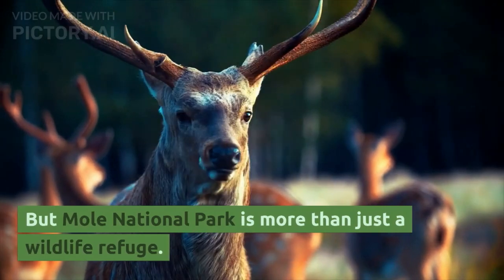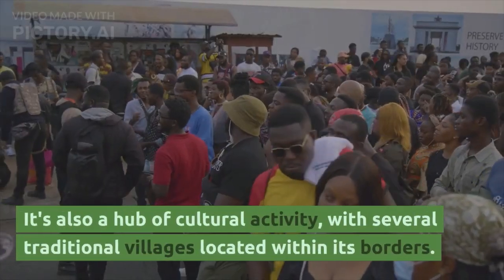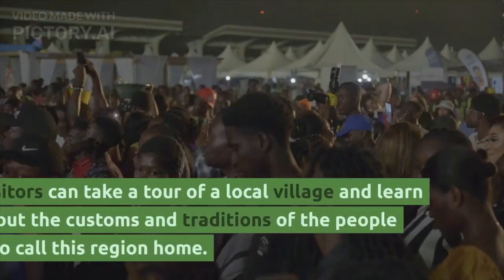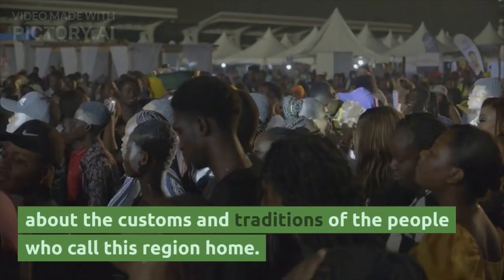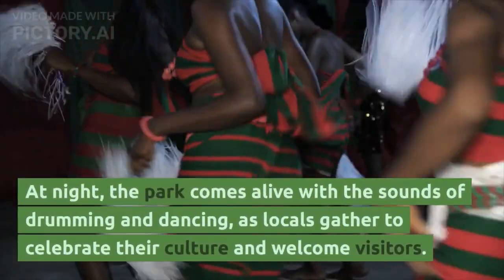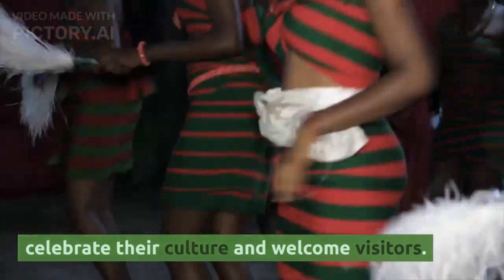But Mole National Park is more than just a wildlife refuge. It's also a hub of cultural activity, with several traditional villages located within its borders. Visitors can take a tour of a local village and learn about the customs and traditions of the people who call this region home. At night, the park comes alive with the sounds of drumming and dancing, as locals gather to celebrate their culture and welcome visitors.